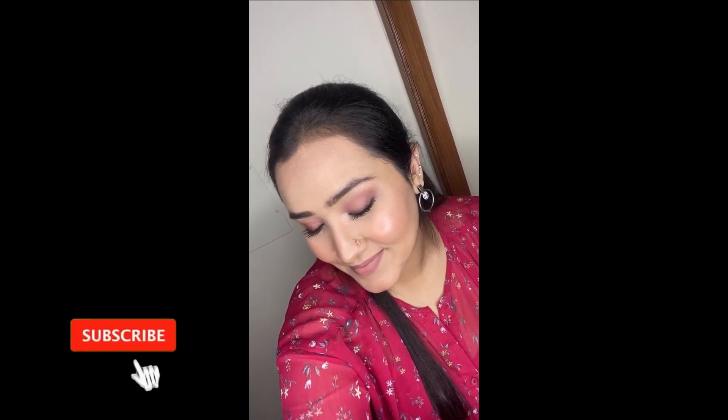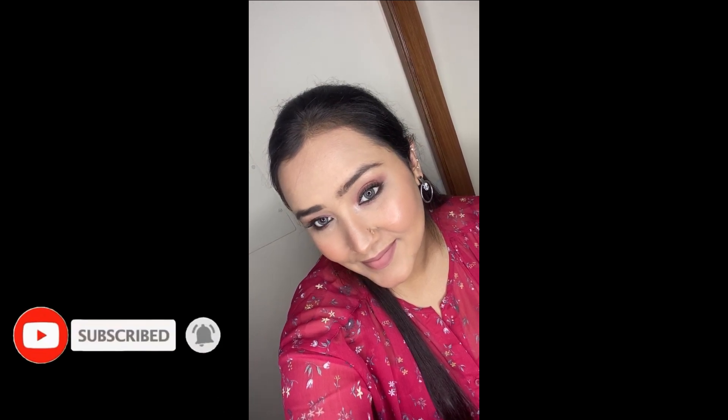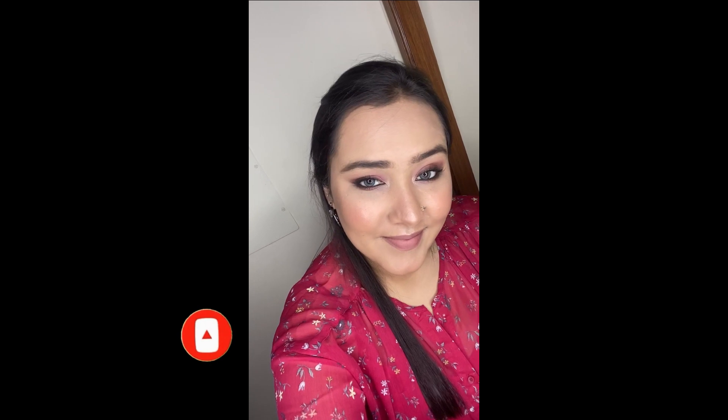And this, guys, is the final finished look! I absolutely love how this turned out — it looks so nice and chic and I love the berry tones. I love every product I've used in this look. I hope you enjoyed watching as much as I enjoyed making it. If you did, please like and share my videos, subscribe to my channel, and I will see you in my next video. Thank you, bye bye!